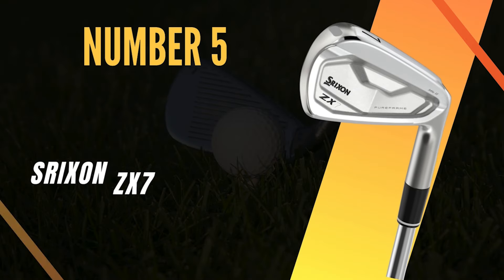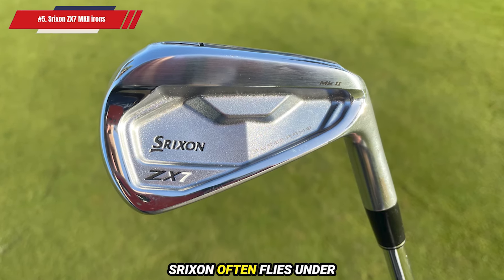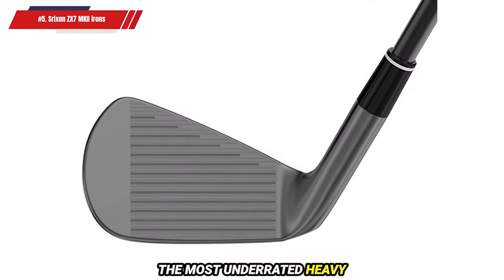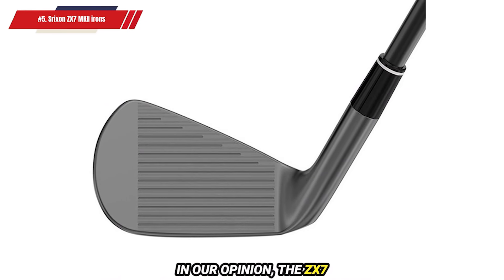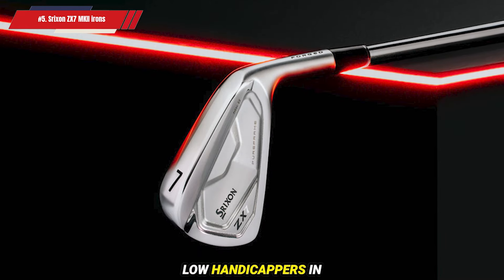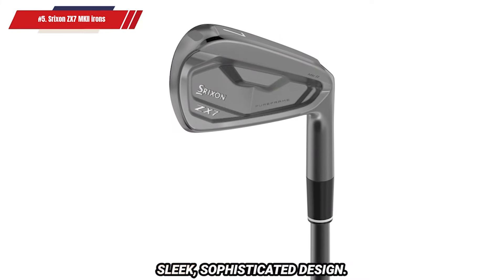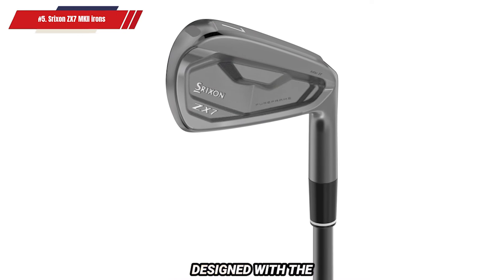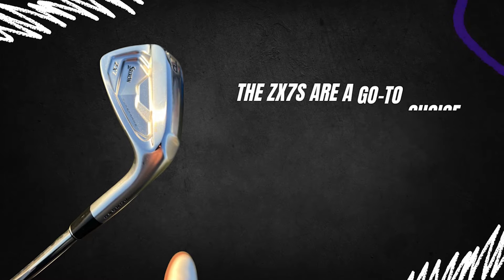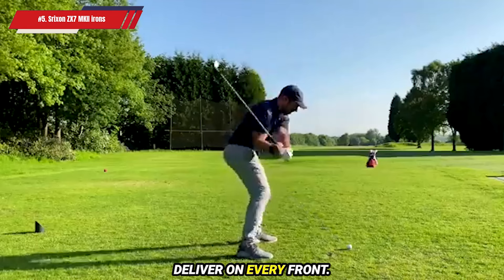Number 5: Srixon ZX-7MKII Irons. When it comes to high-performance irons, Srixon often flies under the radar. But make no mistake, they're one of the most underrated heavy hitters in the game today. In our opinion, the ZX-7MKII Irons are among the top contenders for low-handicappers in 2024, offering a winning combination of superb feel, impressive forgiveness, and sleek, sophisticated design. Designed with the needs of low-handicap golfers in mind, the ZX-7s are a go-to choice for professionals like Brooks Koepka and Shane Lowry. These irons truly deliver on every front.